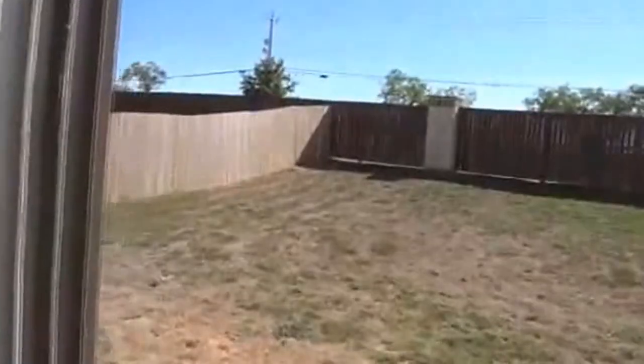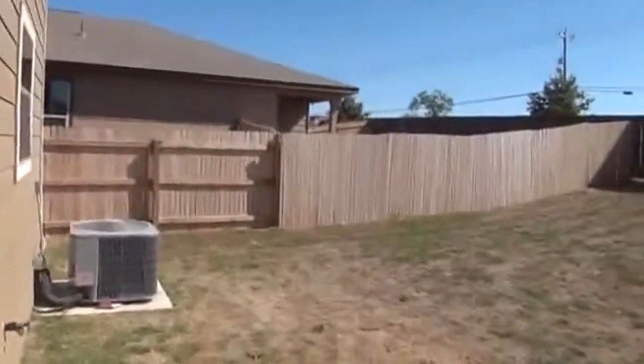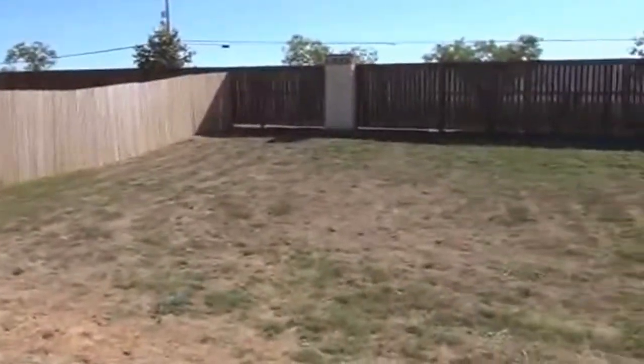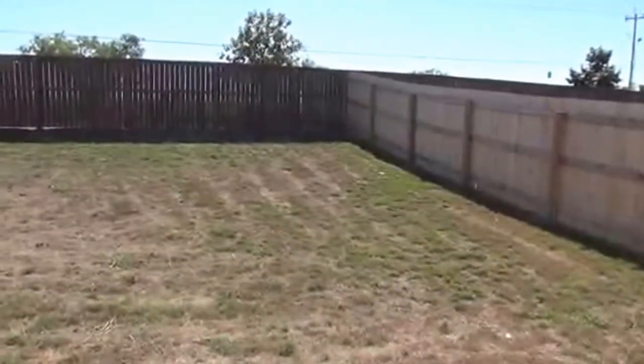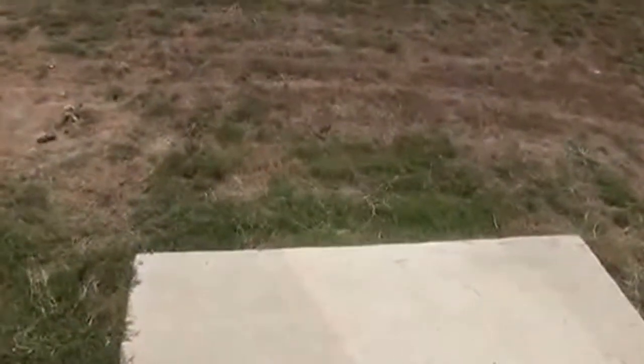We'll go out real quick to take a look at the backyard. Got an alarm system already installed. You also have a small concrete slab right here if you want to put a small BBQ out here.